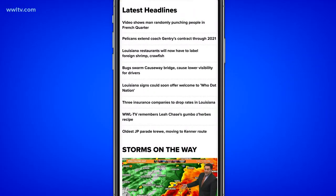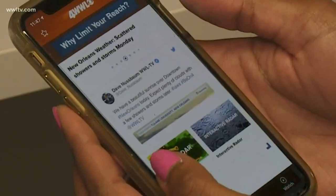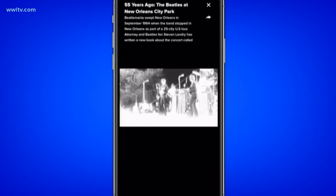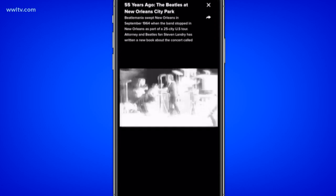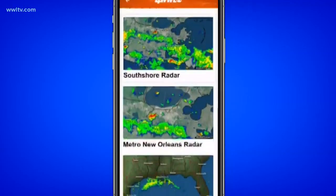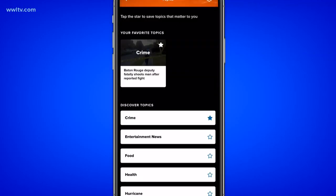The weather tab will give you weather updates, and you can also see the latest updates from our meteorologists on social media. The watch tab allows you to watch our newscasts as they're happening or catch segments from the shows. You can also watch the real-time radar and customize it to your zip code.